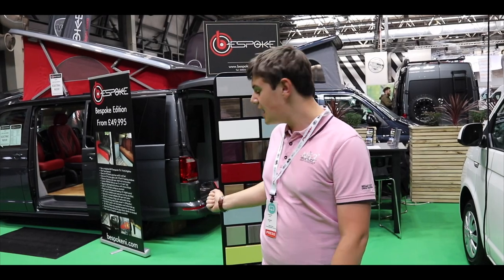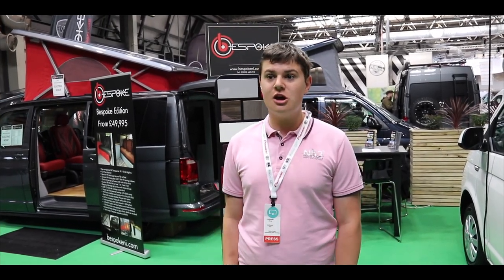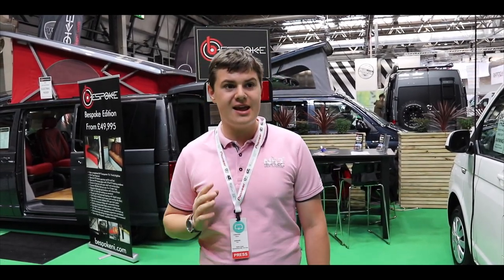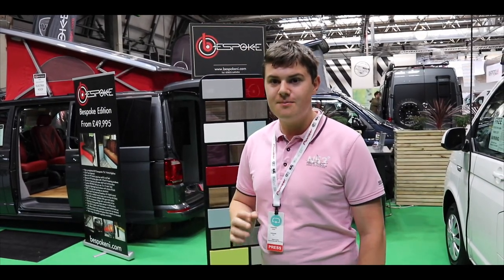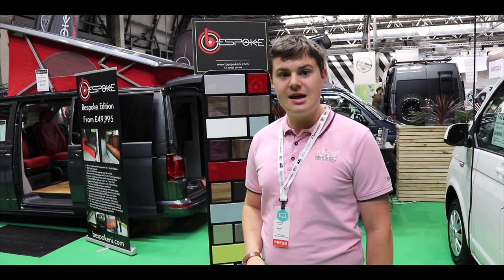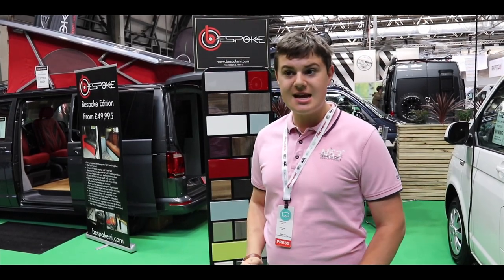That's Bespoke Camper Vans — they have a selection of models on show here, ranging from £38,000 to £49,000, all offering an incredible kit level with beautiful craftsmanship and showcasing exactly what can be done with these amazing camper vans.